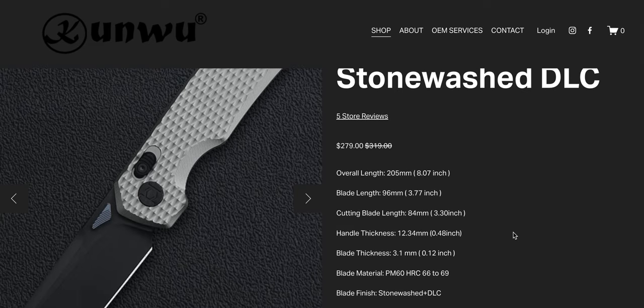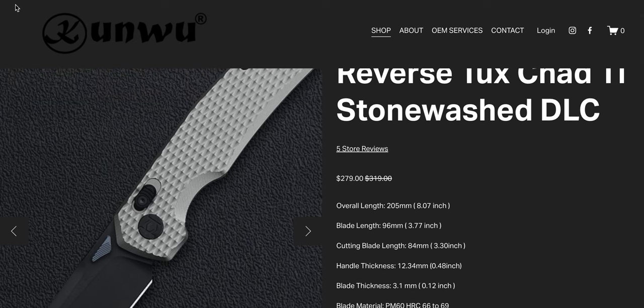PMC 60 is no joke. Kunwu is one of the only companies using it right now. If you're not familiar with Kunwu, you've heard of the trend in the knife world where companies use premium steels but don't heat treat them properly. The nice thing about Kunwu is they heat treat their steel properly. They utilize steels we're all familiar with like M390 and LMAX, but they also use steels like PMC 60 and Vanax, which are not cheap steels.